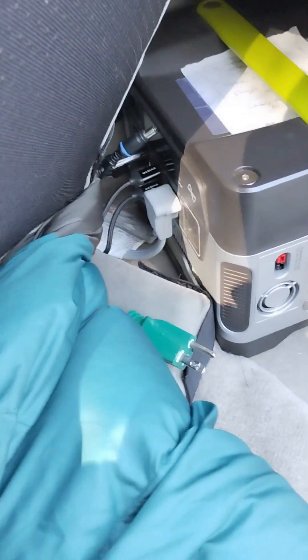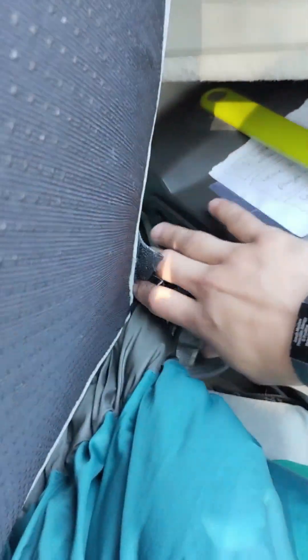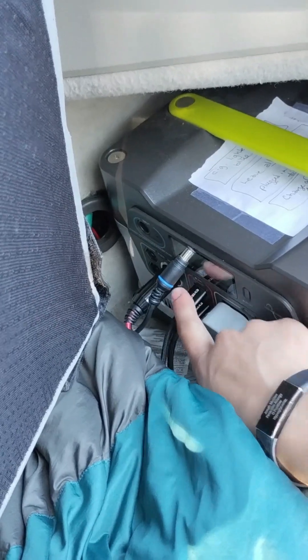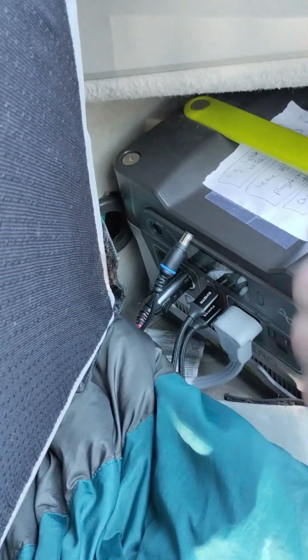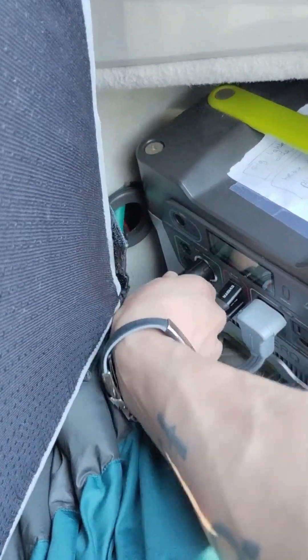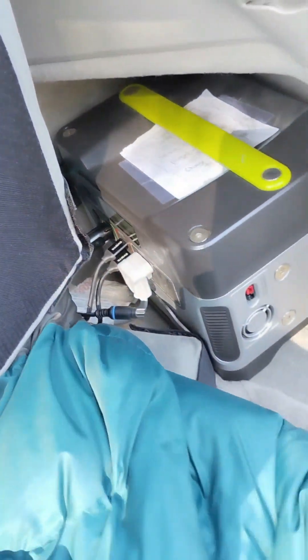Another cool thing right here — a power box, any auxiliary power that I want. It charges off of the main car battery, but I've got three prongs, I've got USBs, and I've got the DC plug-in ones. They run through the entire car, so this thing I can run on whenever I don't want the car on.